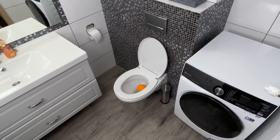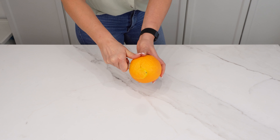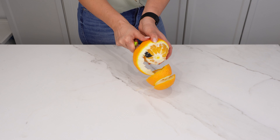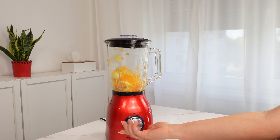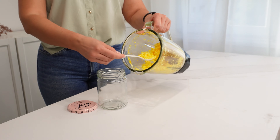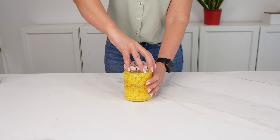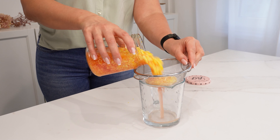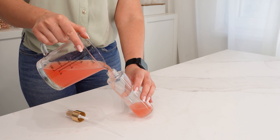Throw an orange into the toilet and your guests will be surprised. Take a large orange and peel it, as the peel is the valuable ingredient. Shred the peel and blend it until you get small pieces. Transfer them into a jar and pour alcohol over the peel. Close the jar and let it sit for three days.